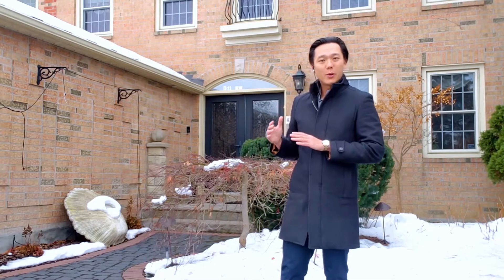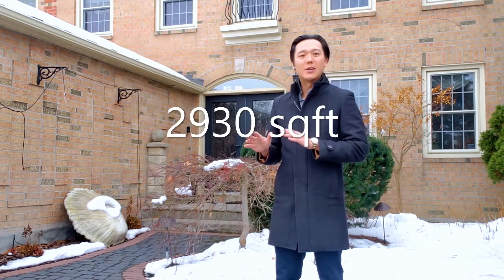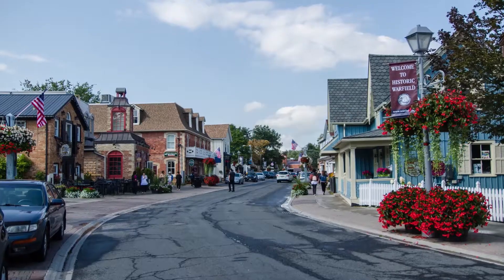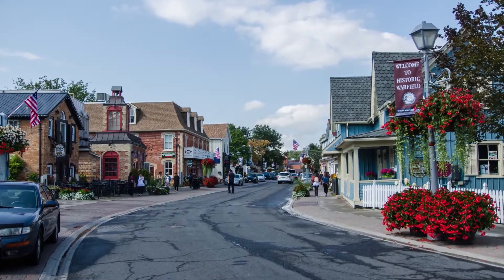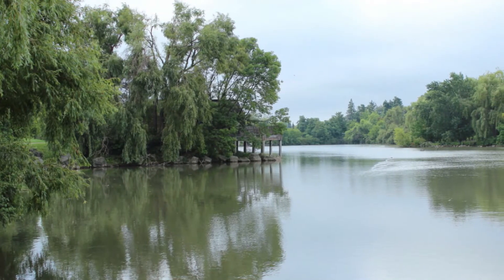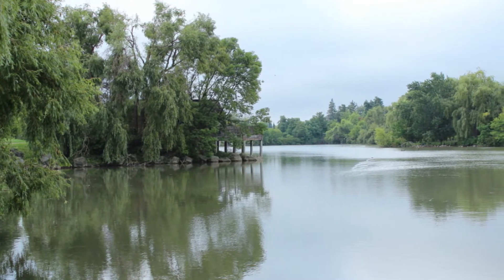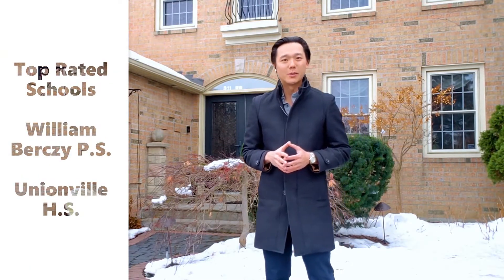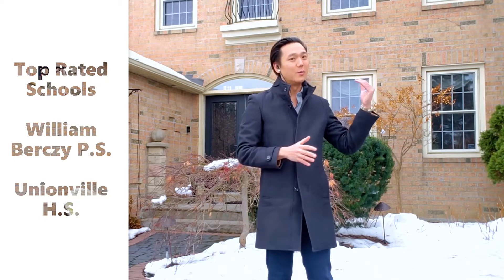Just before we go inside, let me tell you a bit about this beautiful property. It is a 2,930 square foot, four bedroom, four bathroom home located right in the heart of the highly coveted Unionville area. Steps away is the historic Main Street Unionville with amazing shops and restaurants, and if you're looking for tranquility in nature, Two Good Pond is right here — the steps to the trail are just off this cul-de-sac. We're also in a top-ranked school district with William Burtsey Public School right over there and Unionville High School just a few minutes away. You simply cannot beat this location.